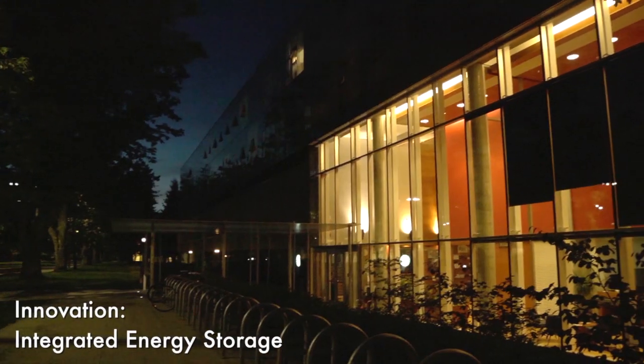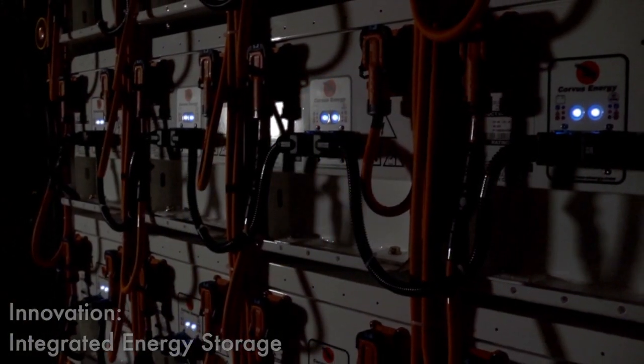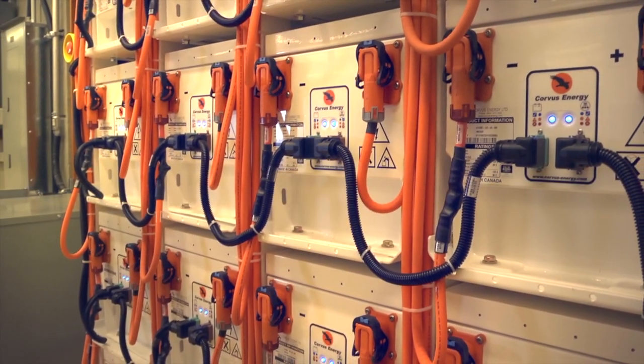We need storage to make up the difference, so that when we have excess generation we can store it, and when we lack generation we can borrow it from the storage.